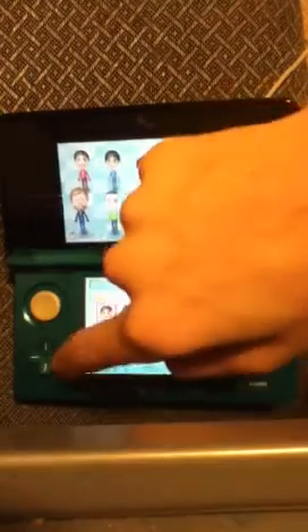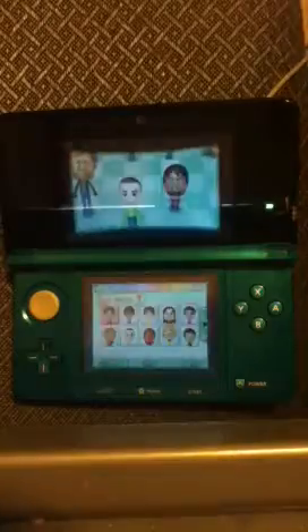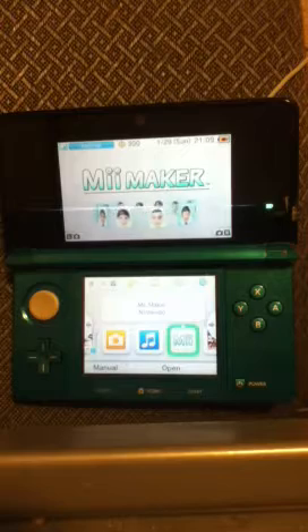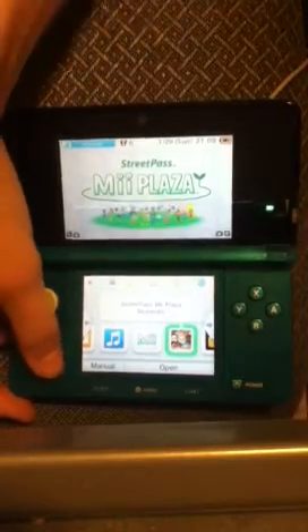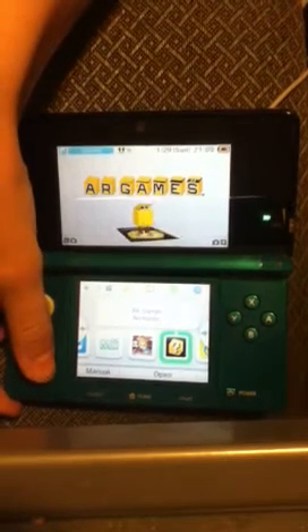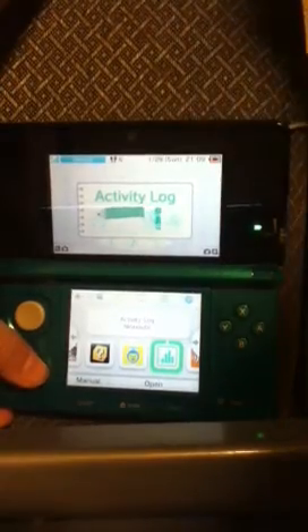You can also wirelessly transfer Miis from the Wii console, but you can't take Miis on the 3DS and transfer them to the Wii console — so it's only one way, unfortunately. You can also make QR codes, which you can get off the internet, to get more Miis — quite nice. The AR games I can't quite show you right now, but they're really nice and I'll show you some later. Face Raiders is another interactive game which I can't do right now. The Activity Log is pretty nice — it basically works like the Wii, just a bit tweaked.